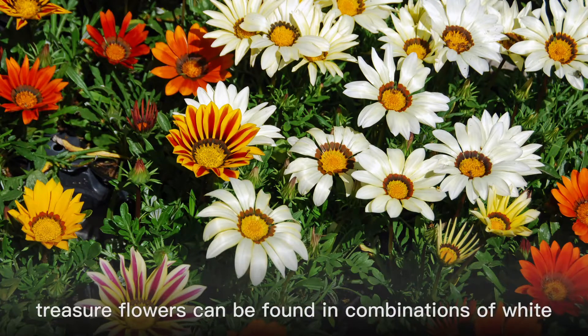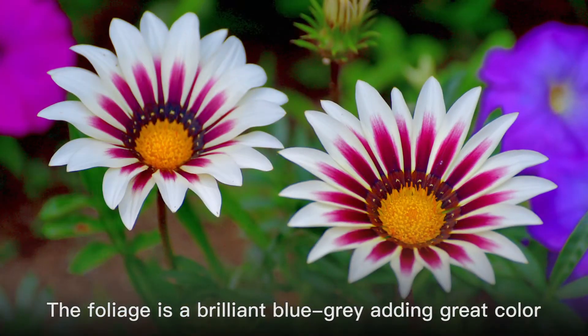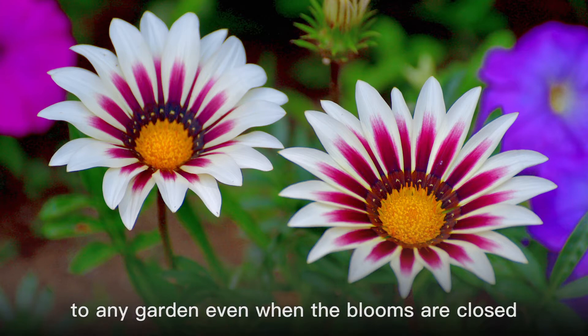Bicolored and bold, treasure flowers can be found in combinations of white, orange, yellow, cream, red, or pink. The foliage is a brilliant blue-gray, adding great color to any garden even when the blooms are closed.